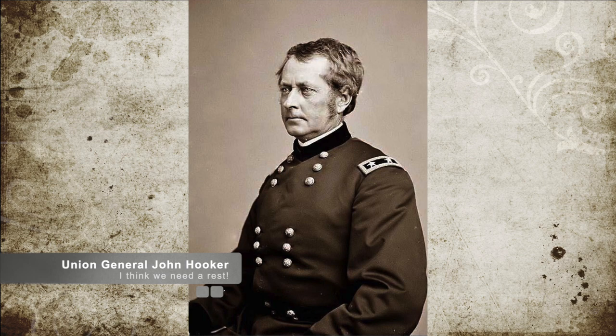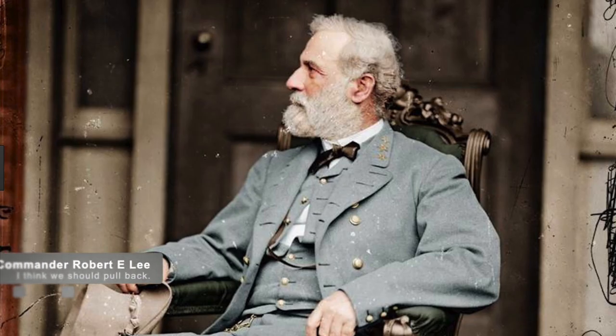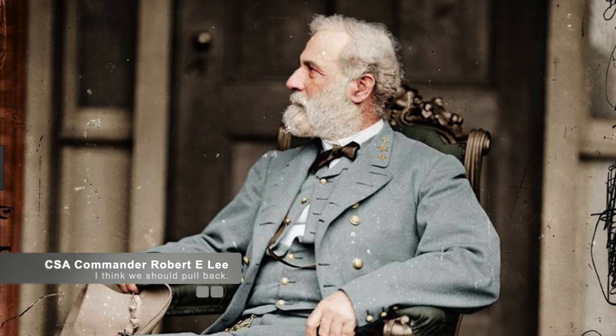Union General Hooker seized the mountains, but it was too late at night for Hooker to take advantage of the victory and push forward. Seeing his forces collapse, Confederate General Lee pulled his men back towards Sharpsburg, utilizing the cover of night to protect his retreat.